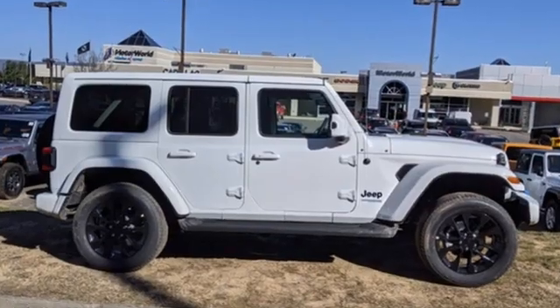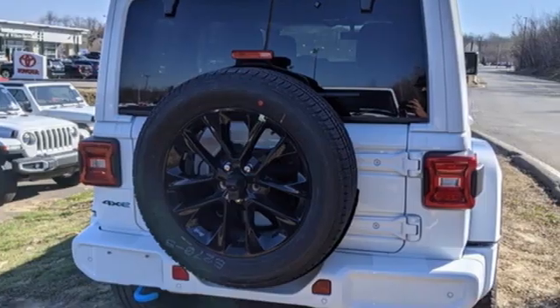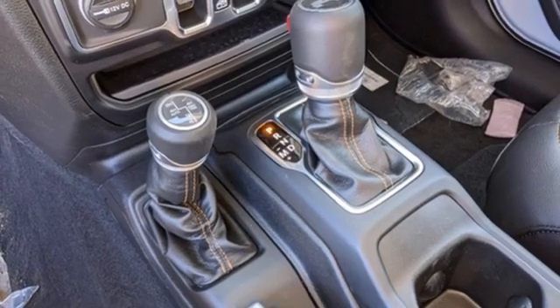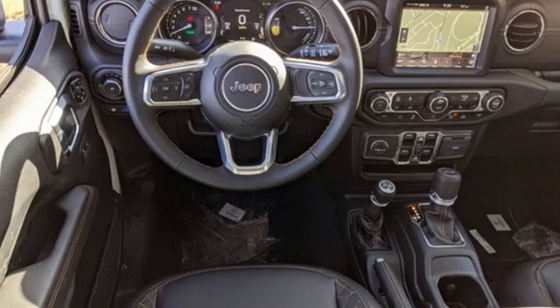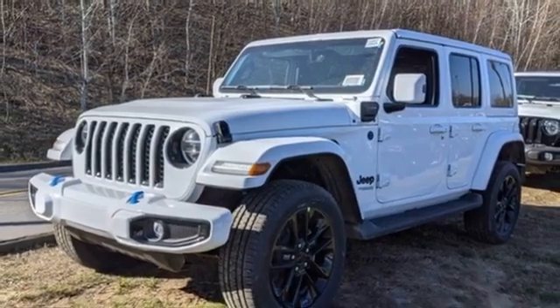Intercooled turbo inline four-cylinder engine. Front heated leather bucket seats. Integrated navigation system with voice activation. Rear parking sensors. Dual zone climate control. Wi-Fi hotspot. Streaming audio. Targa sunroof. Remote engine start smart device. And automatic transmission.